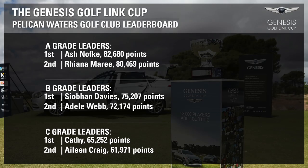In A grade, Ash Nofke leads narrowly from Rhianna Marie. Siobhan Davies is ahead of Adele Webb in B grade. And in C grade, they're all chasing Kathy, with Eileen Craig in second.